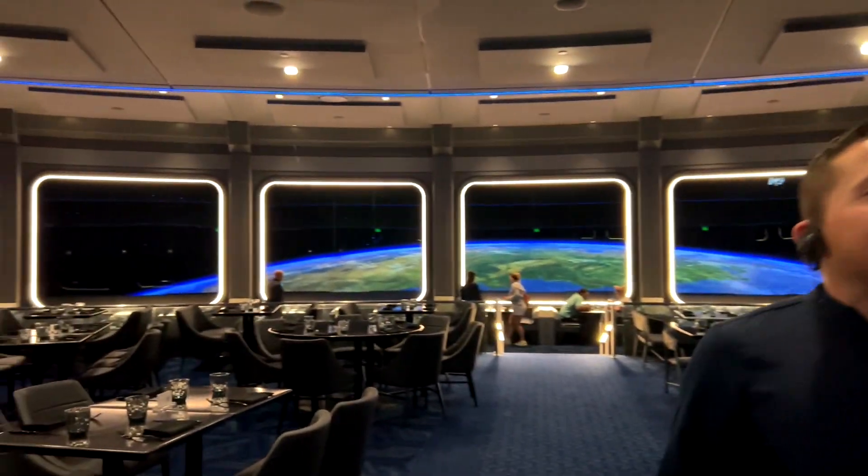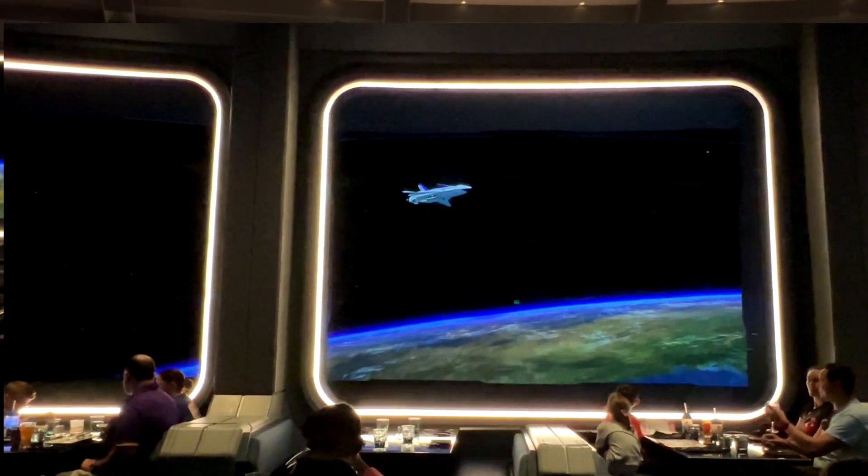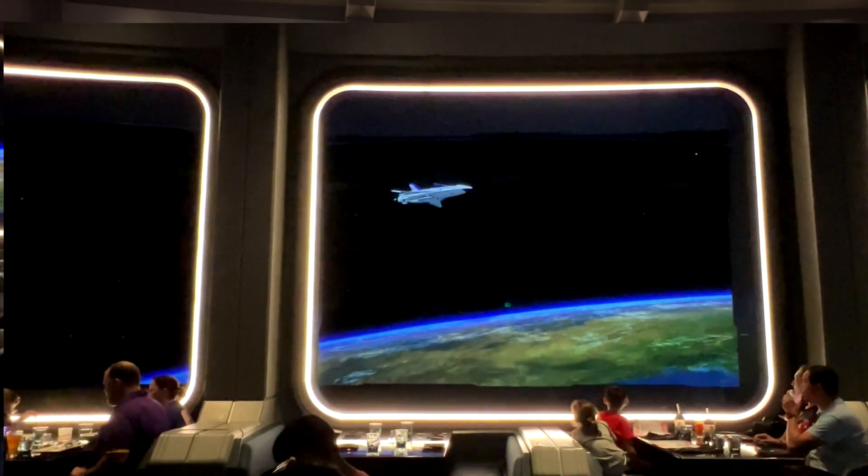Welcome to Centauri Space Station. You're now in space, 220 miles directly above the planet, and that's how we get our name — Space 220, the distance we are away.